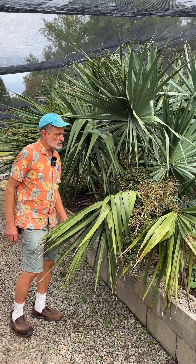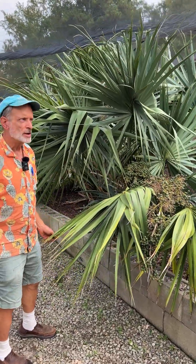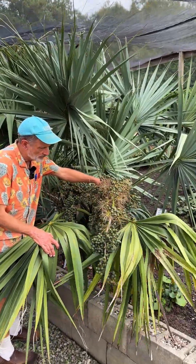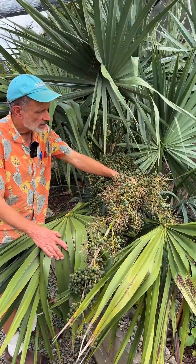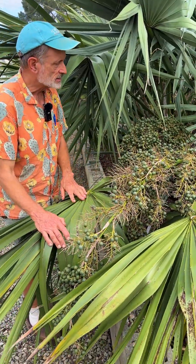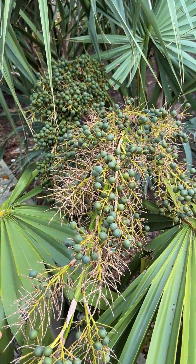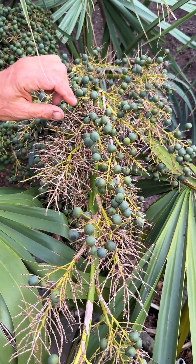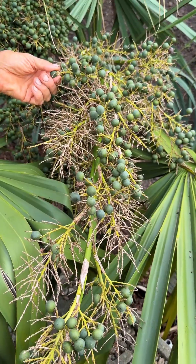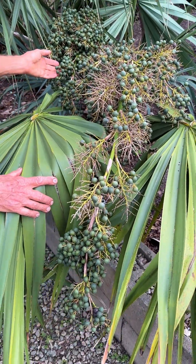Superficially, it looks a lot like a big sabal. But the thing that is most distinct is the inflorescence, which I guess becomes the infructescence. It is very weighty and fairly short. In sabal minor, the stalk of fruit is up above the plant — we'll see that in a moment — and the individual fruits are one-seeded, sort of like an avocado, and are larger. We'll compare the two of them in a moment.